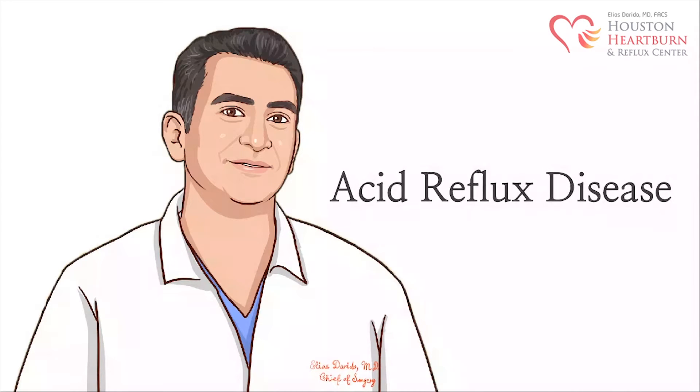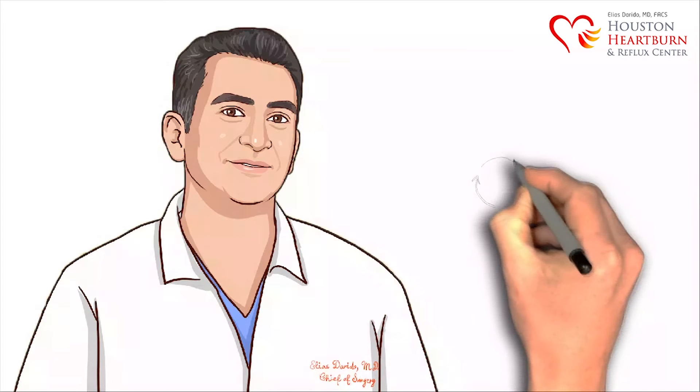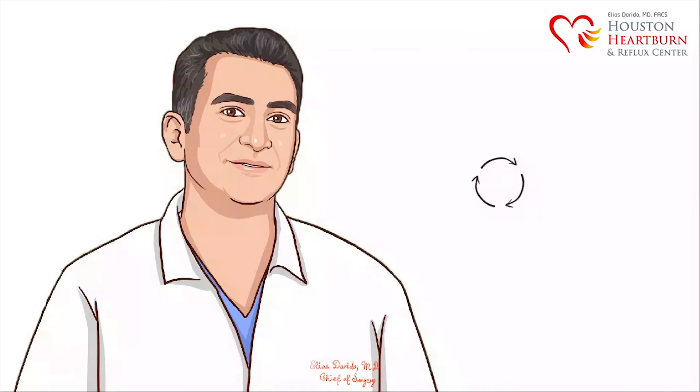The terms heartburn, GERD, and acid reflux are often used interchangeably. However, they actually have different meanings.